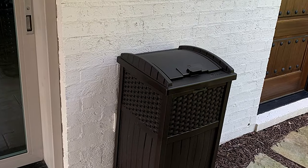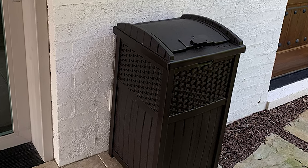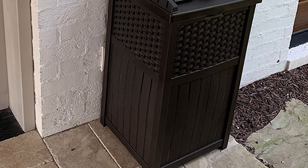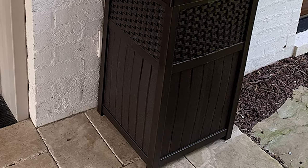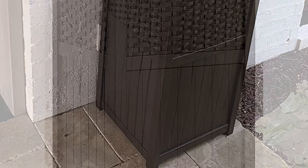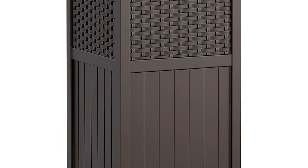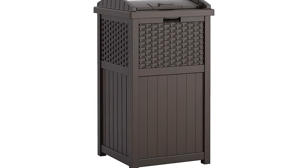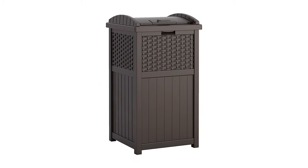This 30-gallon resin outdoor hideaway patio trash can keeps things clean for years to come with its latching design that keeps critters out while keeping litter in place. This durable construction is made fade-resistant so you won't end up replacing your garbage receptacle because it was ruined by sun exposure or rain damage.